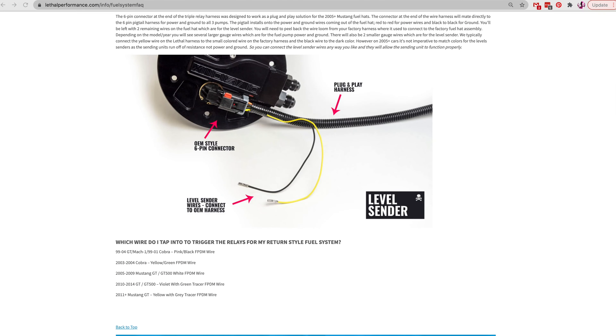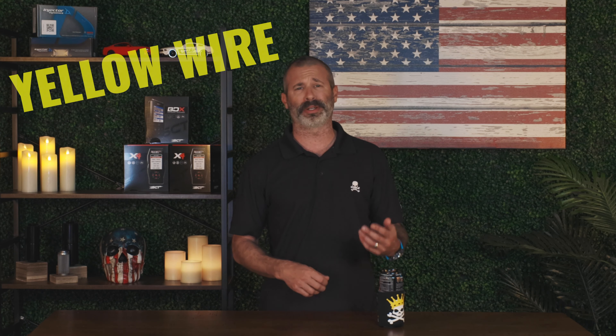In addition to our fuel system guide, we also have a frequently asked questions page. We put together all those questions everyone likes to ask us — even questions that come up inside the office. We go over it all to help everyone figure out things regarding wiring, installation, and more. The yellow wire, the pink wire, the gray with the yellow tracer wire — it's all covered under the FAQ page at lethalperformance.com/info.